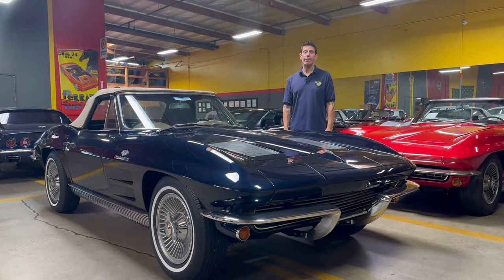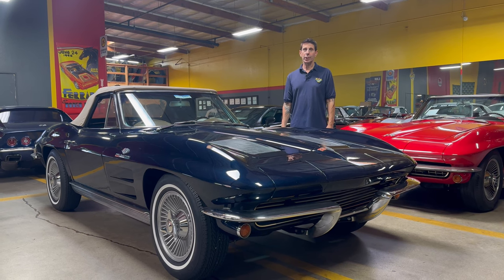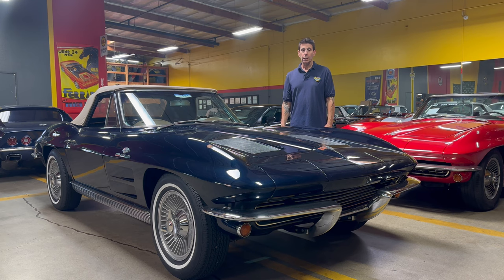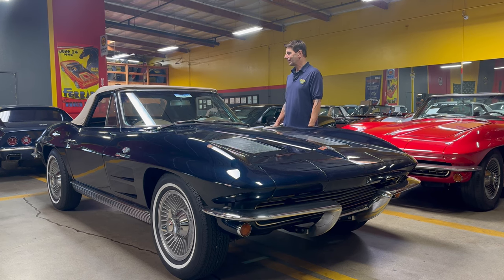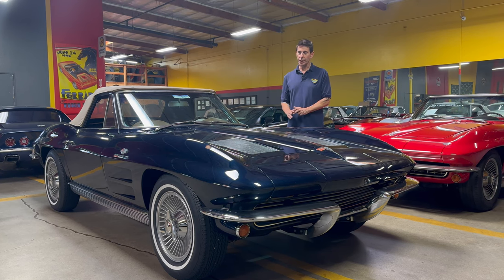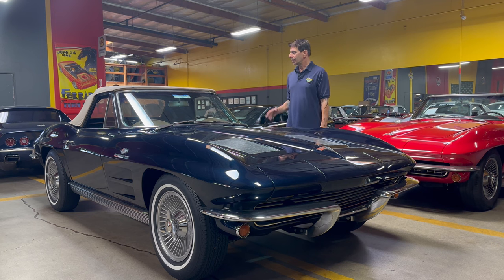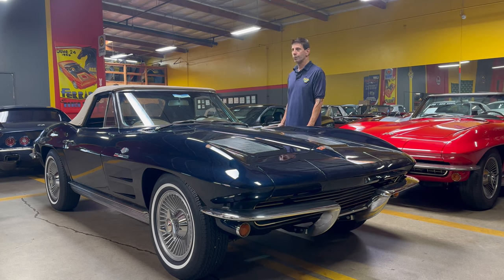Hi everybody, Jeff from Corvette Mike. I wanted to show you this 1963 Corvette convertible. This is a Daytona Blue with saddle leather and a tan top. It's a color that you don't see much of. Daytona Blue is a great color — the saddle complements it really nicely and the top just kind of makes it even more unique.